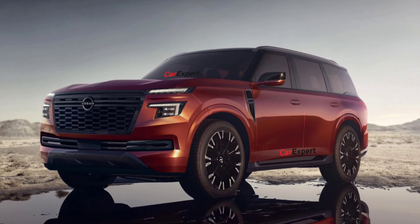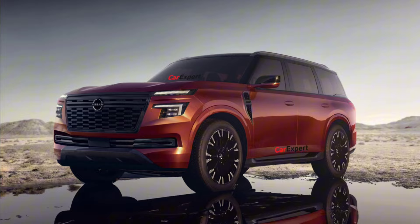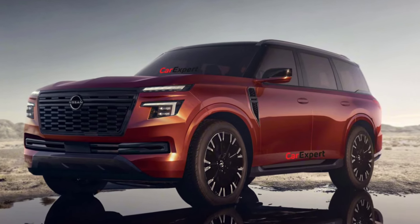It will reportedly go on sale in the U.S. in mid-2024, while the global launch will be held later than that. Let us know what you guys think about the next generation Nissan Patrol and Armada.